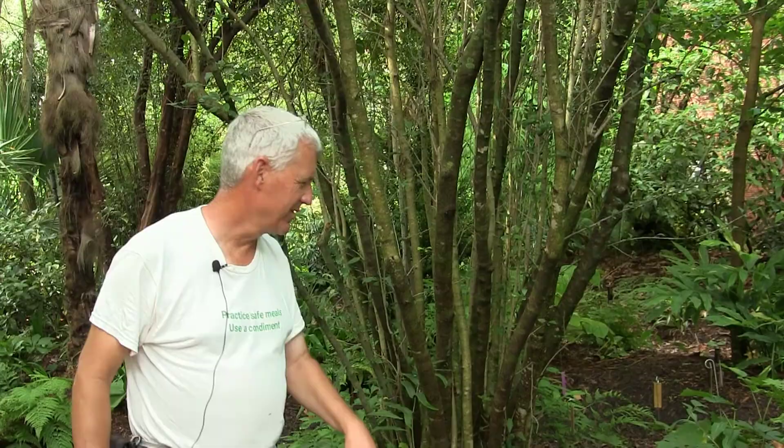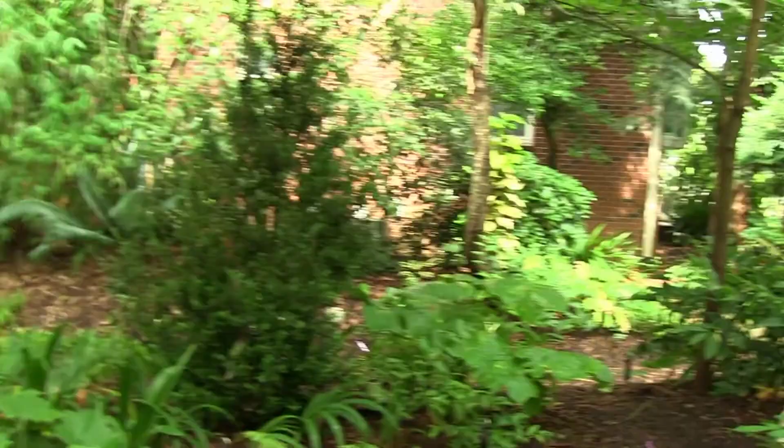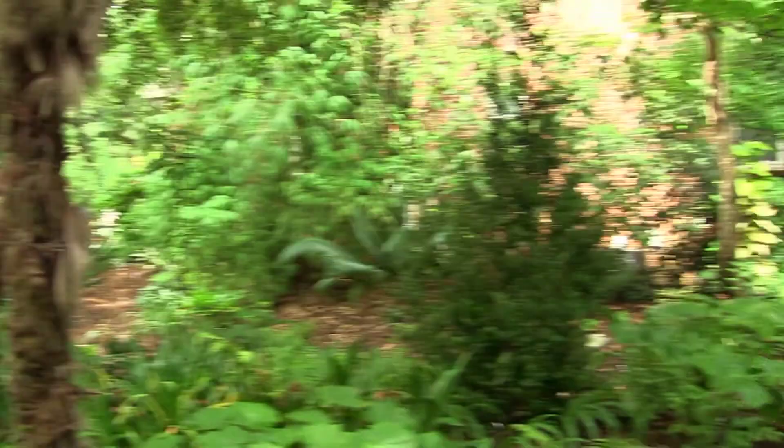When I used to work plant clinics, every other call was 'my boxwoods are dying.' Where are they? In full sun. Do you clip them? Yeah, every week. Well, there's your sign. Our shrub canopy in the woodland garden is aucubas and boxwoods. So many people think woodland gardens are just flat and dead in the winter because they don't realize all these great woodland shrubs.